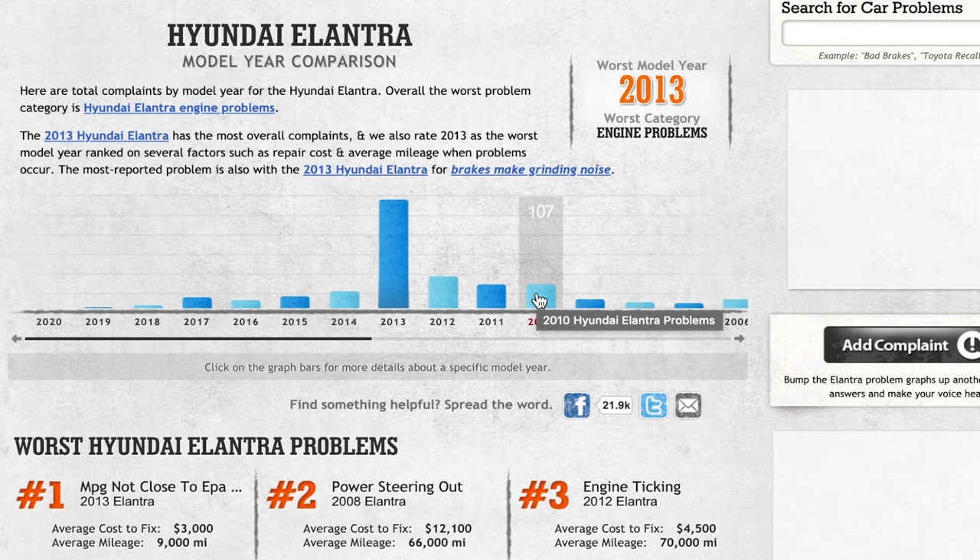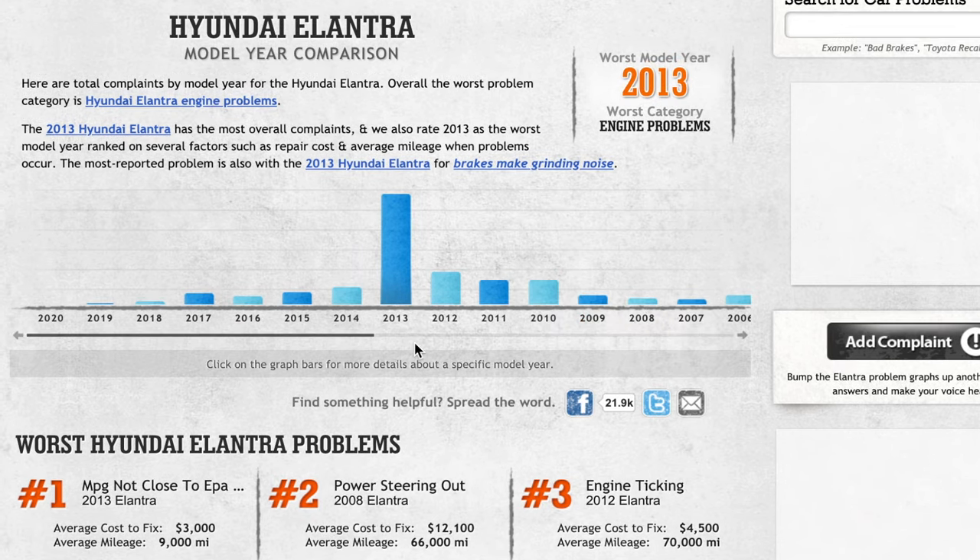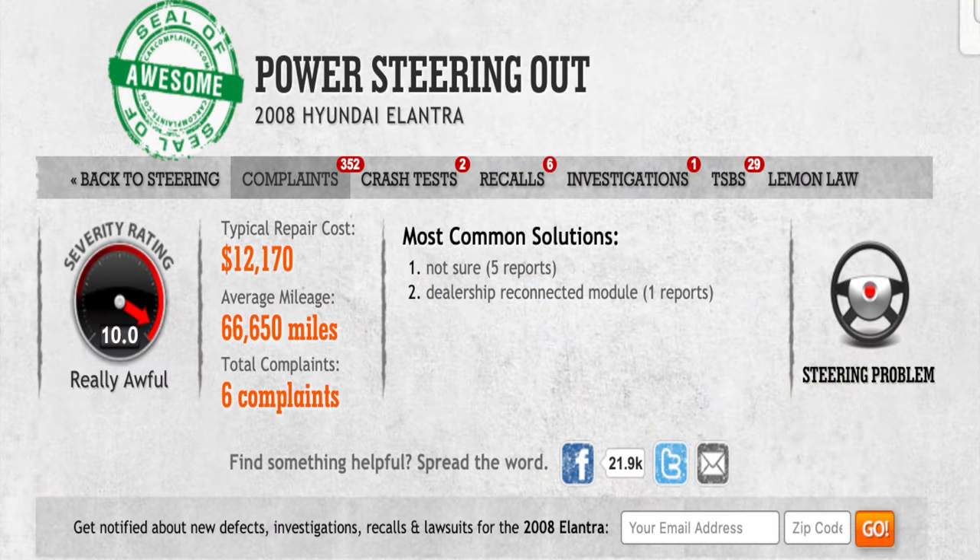Luckily, newer model years have fewer reported problems, as you might expect, with the 2014 earning 76, 56 for 2015, 36 for 2016, 52 for 2017, and just 13 for 2018.